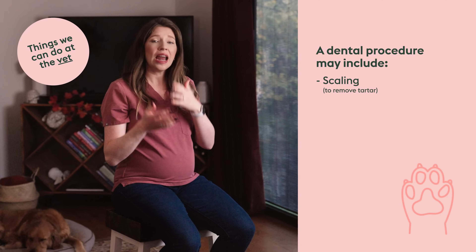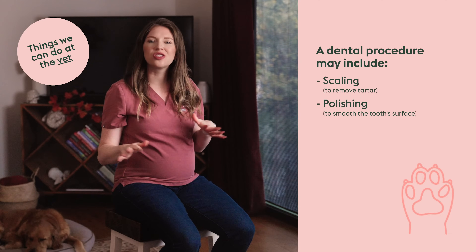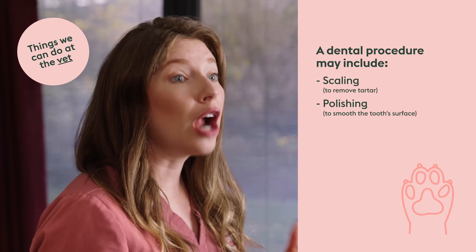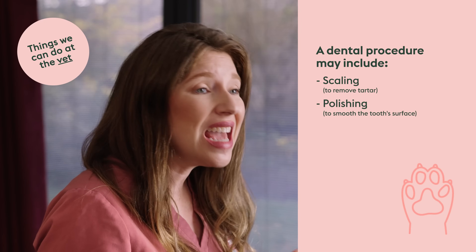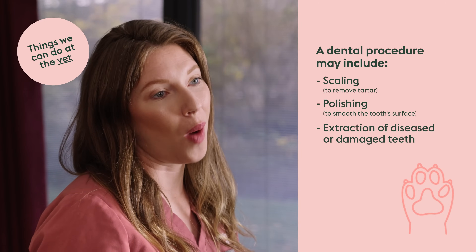We can take dental x-rays to evaluate the other half of the tooth that we can't see — the roots — and then address whatever disease is present. For some pets, this might mean scaling to remove tartar above and below the gum line, followed by polishing to smooth out the surface, just like when you go to the dentist. For others, it might also mean extraction of diseased or damaged teeth.